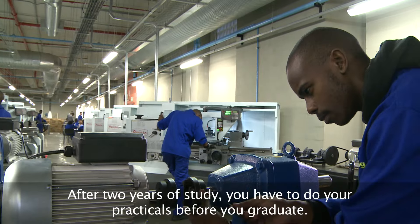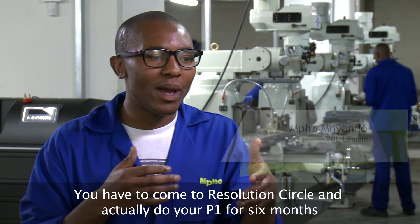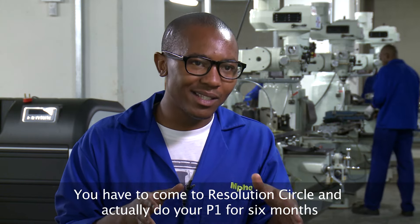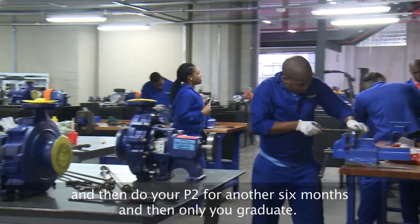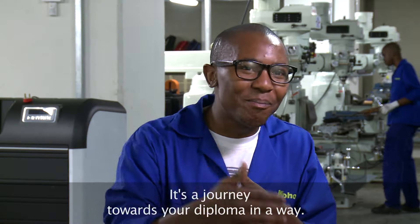After your two years of study, you have to do your Practicals before you graduate. At Resolution Circle, you come here and actually do your P1 for six months and then your P2 for another six months, and then only you graduate. It's a journey towards your diploma in a way.